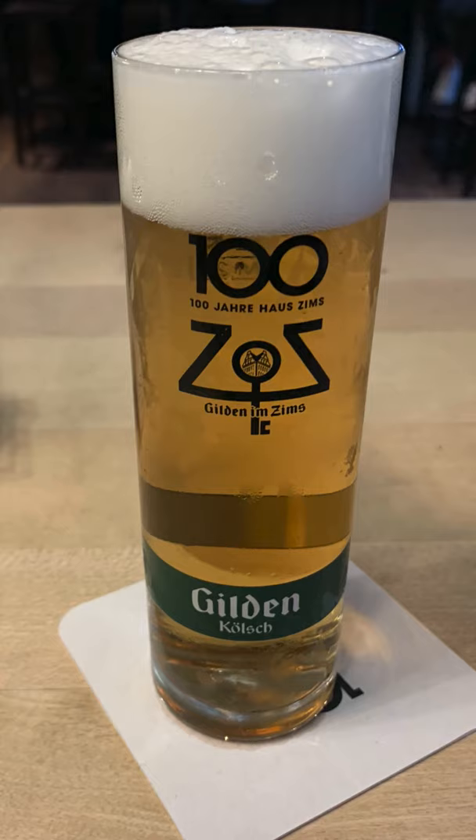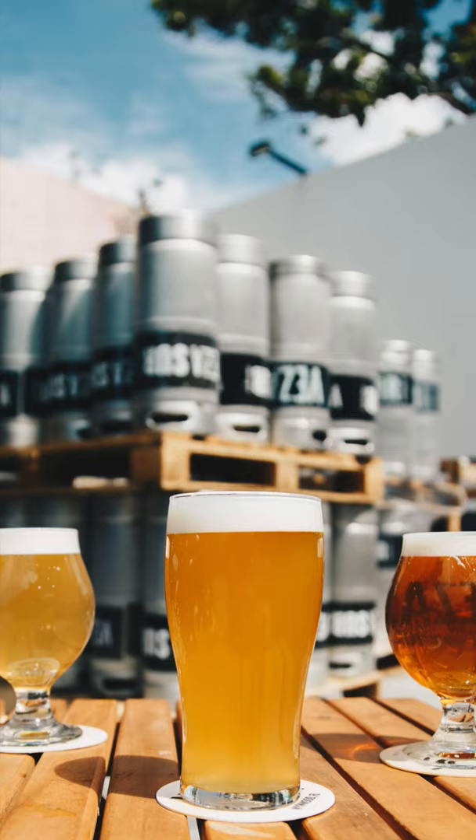The beer industry even has a term for this type of defect. They'll call it lightstruck, or sunstruck beer.